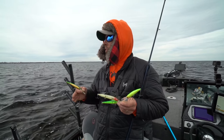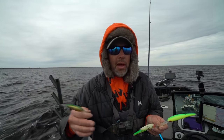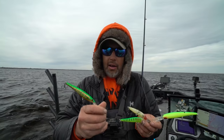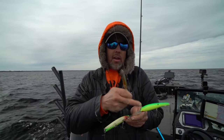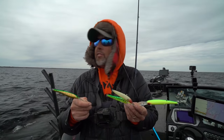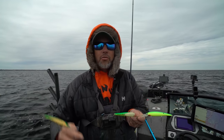We are trolling for suspended walleyes out here outside the mouth of the Menominee River in dirty water, anywhere from 20 to 30 feet. The key is we're trying to catch these fish that are down anywhere from 10 to 15 feet. You can use a variety of crankbaits — a scatterwrap, deep diving thunderstick, husky jerk, bomber, bandit, or flicker minnow. My go-to's are the thunderstick, flicker minnow, husky jerk, and bandits deep divers. Running them 60 to 90 feet back gets our baits down 15 to 19 feet.